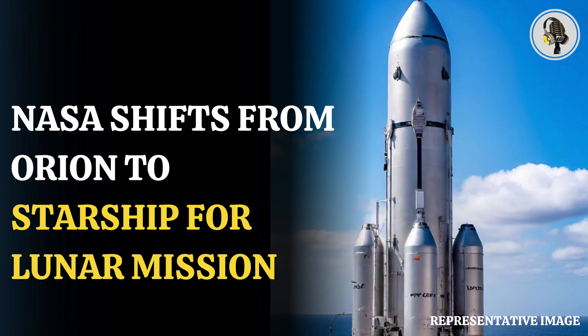Welcome to our podcast, where we explore fascinating stories and ideas from various fields. In this episode, we discuss how Artemis astronauts will transfer from Orion to Starship in space to land on the Moon's surface. NASA has released artistic images of its plans to land humans on the Moon. The Artemis III mission is scheduled for September 2026, and the American Space Agency is working with SpaceX to undertake the historic mission.